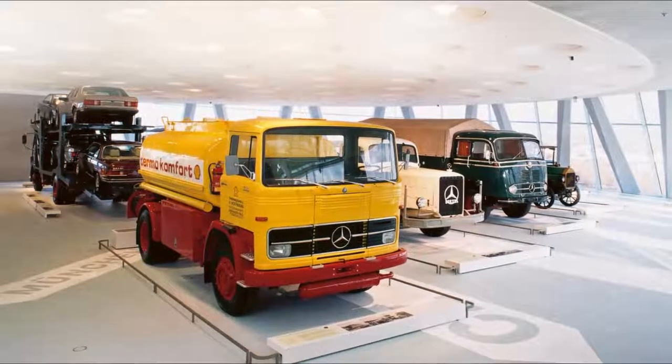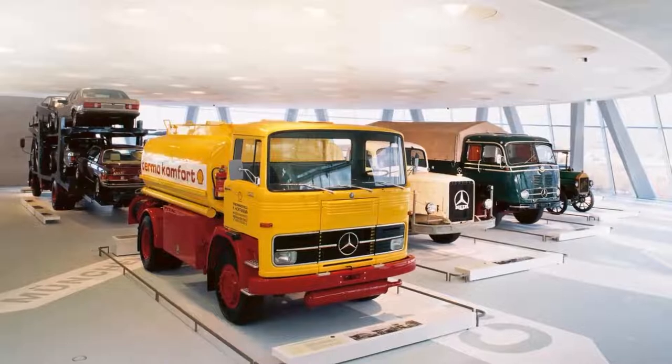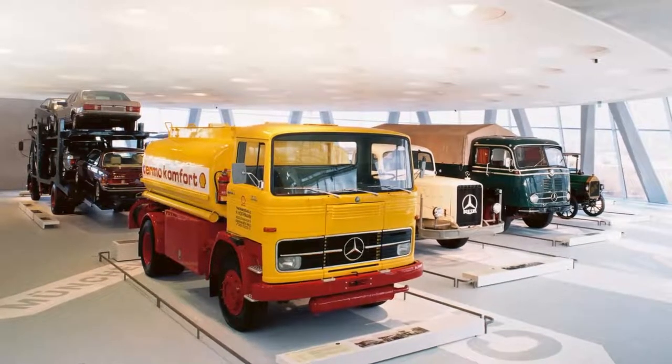Carl Benz invented what is considered the first true car in 1886. The double helix design allows for two parallel audio-guided tours.